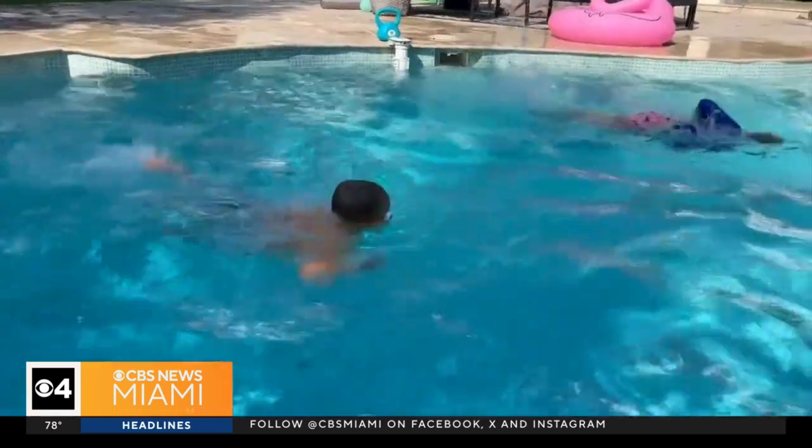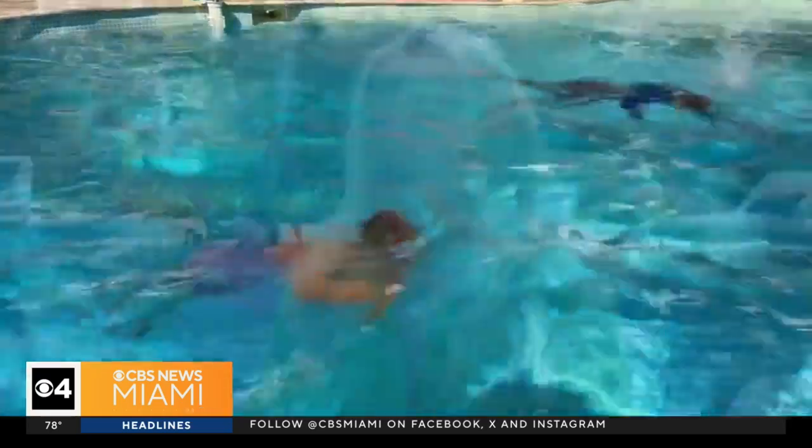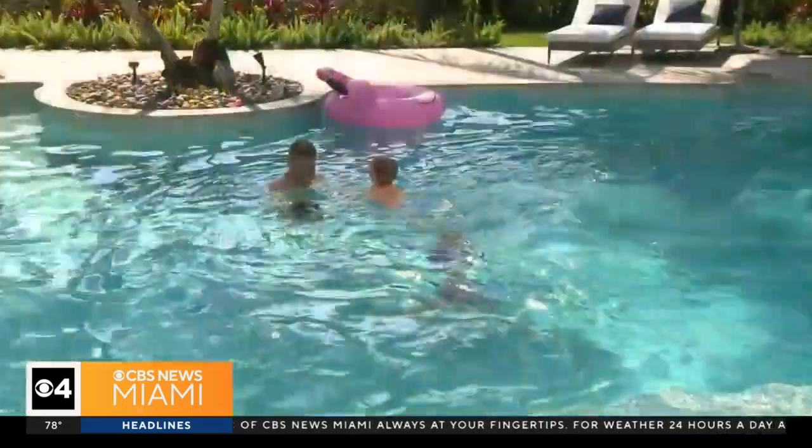That's why this family plans to keep this AI lifeguard on duty all year long. Just having the extra security of the Milo is peace of mind, and that is so important when you consider the numbers — worldwide, 320,000 people die every year from drownings, according to the World Health Organization.